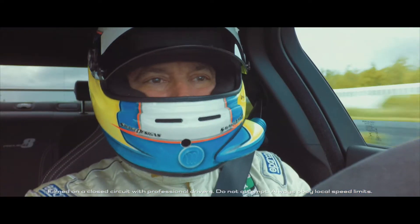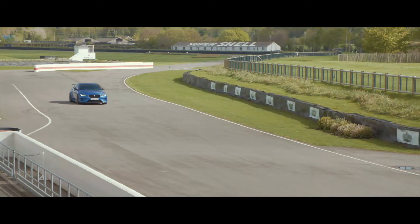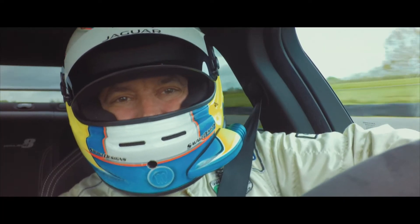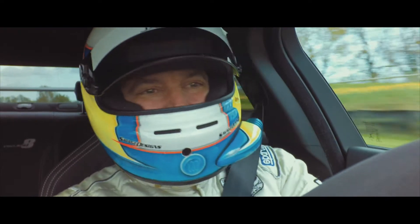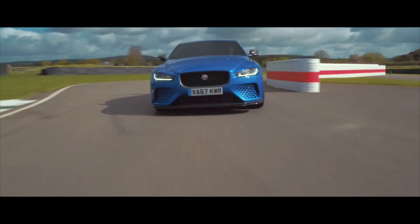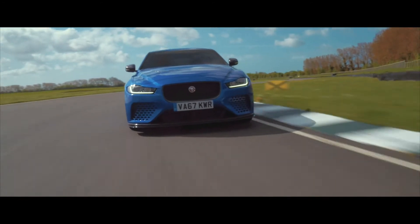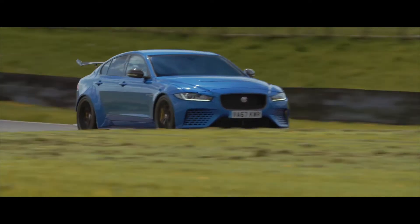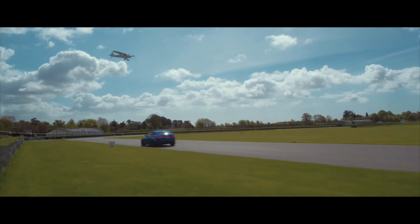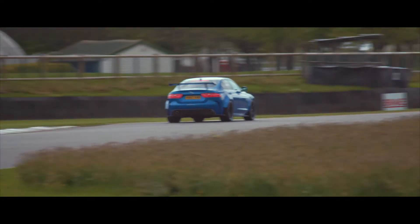XE Project 8. There's loads of grip. My goodness. It's very well balanced from where I'm sat. I feel the acceleration, the torque — it feels absolutely outstanding. It also rides the undulations very, very well. The braking is just fantastic. The feel that you get in the brake pedal, the feedback. Wow. Yee-haw!